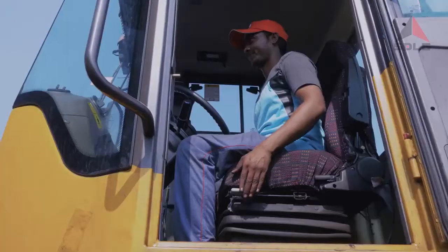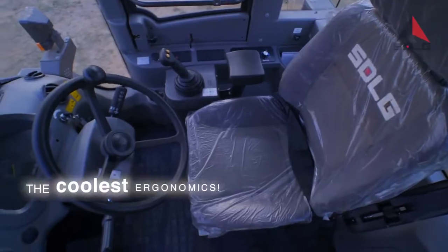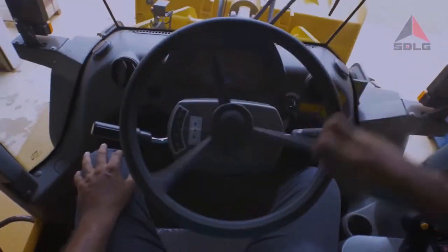Your operator will simply love the L946. The thoughtful features put in ensure your operator will love to take the hot seat in cool style.